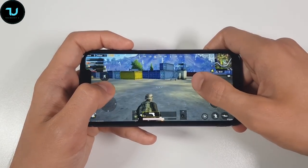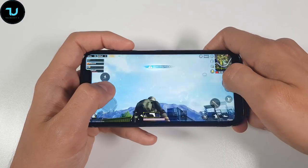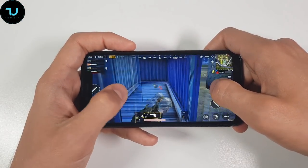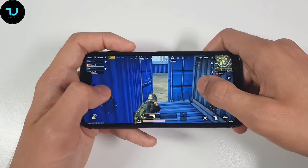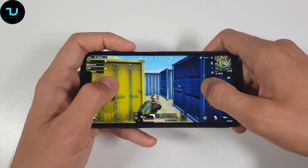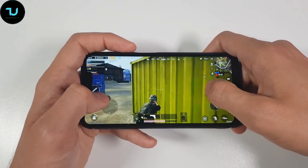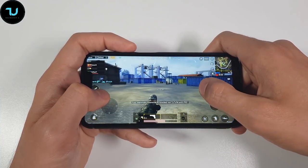So, ninja — Snapdragon 636, Snapdragon 625, Snapdragon 660. All these smartphones are around $200 or under $200 and they will give you a better gaming experience than the Helio P23, honestly. It's not that well optimized with all Android games the way Qualcomm smartphones are.